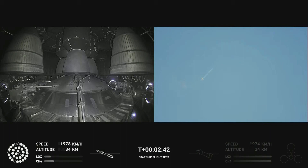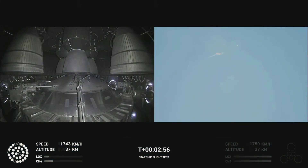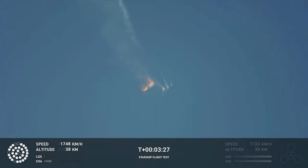Continuing to fly. Two minutes forty seconds. Let's get ready for main engine cutoff. Beginning to flip for stage separation. As of right now we are awaiting stage separation, where Starship should separate from the Super Heavy booster.